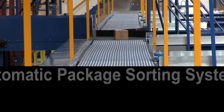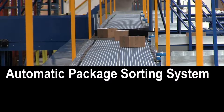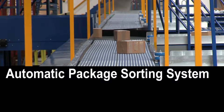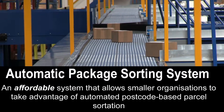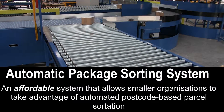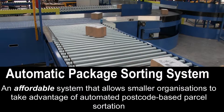Automatic postcode sortation systems have been around for a while, but have been very expensive and usually beyond the budget of all but the very large national or regional hubs. Central Conveyors Limited have produced an affordable system for sorting packages based on their label postcodes, which is specifically designed for the smaller city or area hub operations.